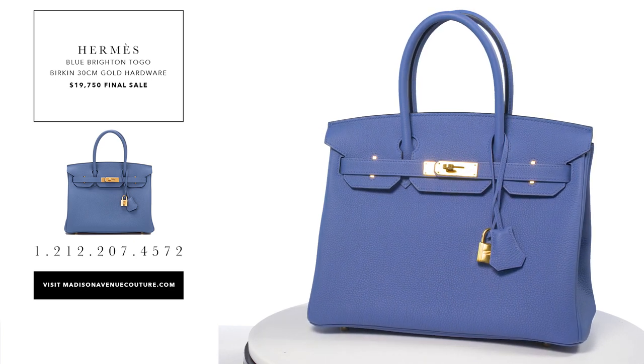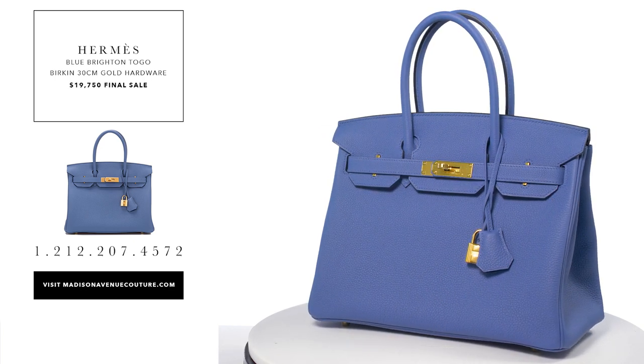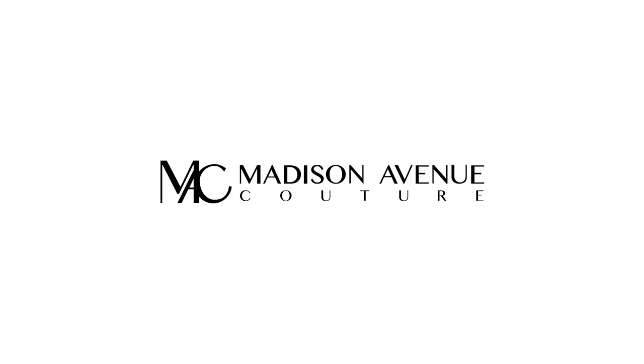It is stamped with a C from the 2018 collection. The condition is pristine, new or never worn with plastic on the hardware. The payment for these items is by bank wire only unless other arrangements have been made.